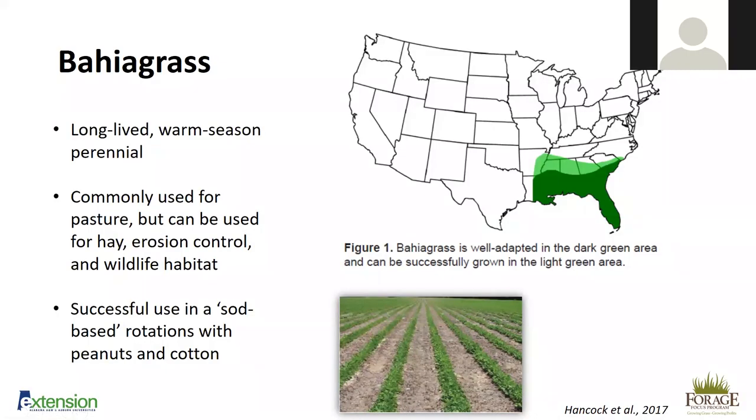Bahiagrass is one of the grasses we used to pick on, but as we've seen problems with other perennial options, it's quickly becoming more popular across the state. It is a long-lived, warm-season perennial traditionally grown in the southern half of Alabama, but there are varieties adapted through most of North Alabama. It's commonly used for pasture, hay, erosion control, and wildlife habitat. It's also common to use it in a crop-based rotation, especially in the Gulf Coast region, planting peanuts or cotton for several years, then putting it into bahiagrass for a couple of years.